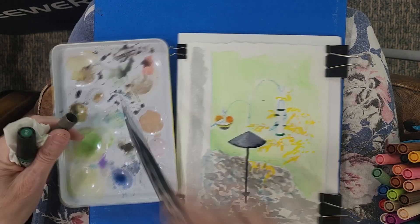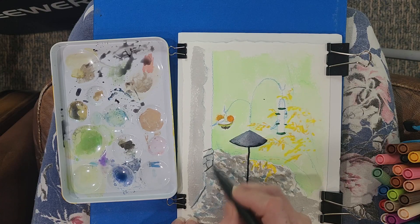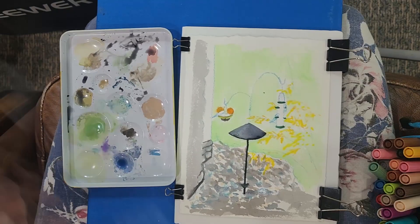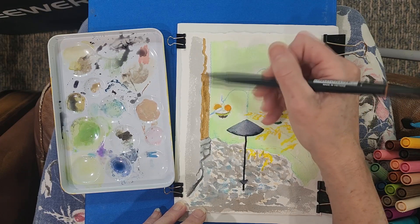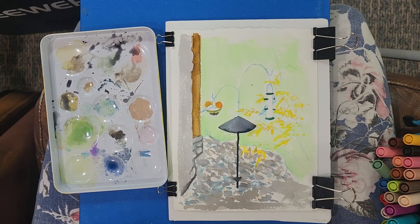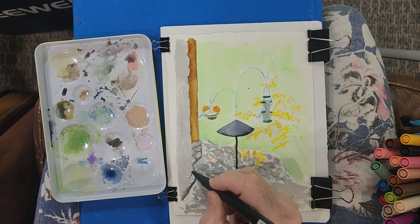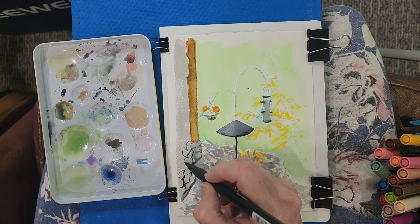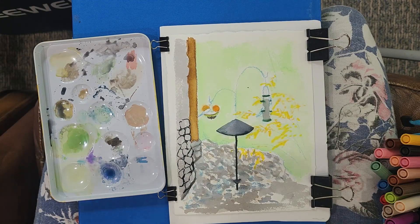I moved the other bird feeder over and did that one instead of the suet bird feeder — I thought it was more aesthetically pleasing. Here I'm just getting a background color in for my rocks, and the whole little wood section of the window behind. I'm not trying to get an exact painting or drawing — I'm just going for an impression.